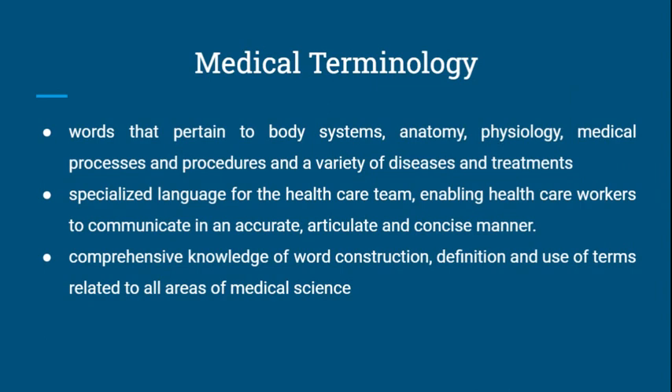Medical Terminology exposes students to the words that pertain to human body systems, anatomy and physiology, medical processes and procedures, and a variety of diseases and their treatments. It focuses on the specialized language for the health care team, which enables health care workers to communicate in an accurate, articulate, and concise manner. Students will gain a comprehensive knowledge of word construction, definitions, and use of terms related to all areas of medical science.